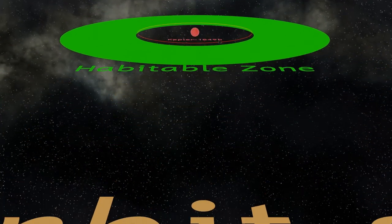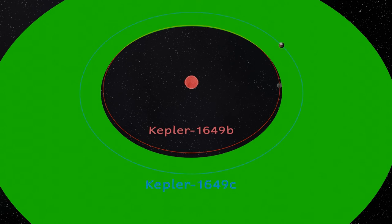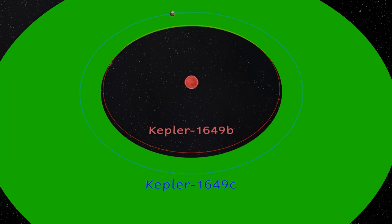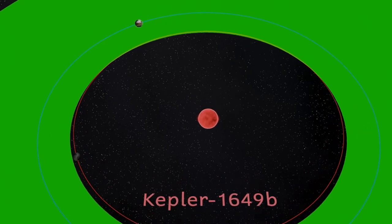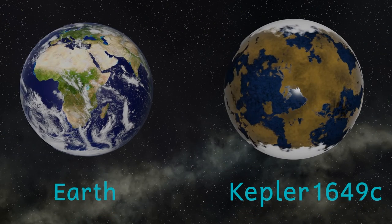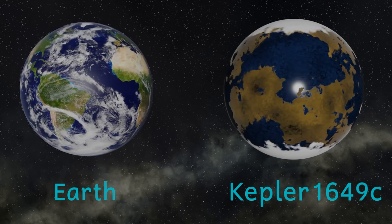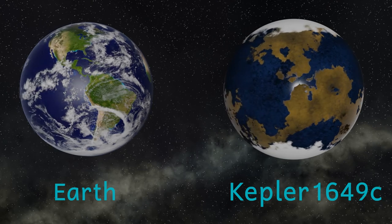This second planet, designated Kepler 1649 c, orbits the star at a distance of 9.7 million kilometers, with a year that lasts about 19 and a half Earth days. Excitingly, this places the planet squarely within the habitable zone for this star. In fact, this planet would receive about 75% of the light that the Earth receives from our Sun. This second planet has 1.06 times the radius of the Earth — virtually the exact same size — and also has 1.2 times the mass, meaning it is likely to be a rocky world.